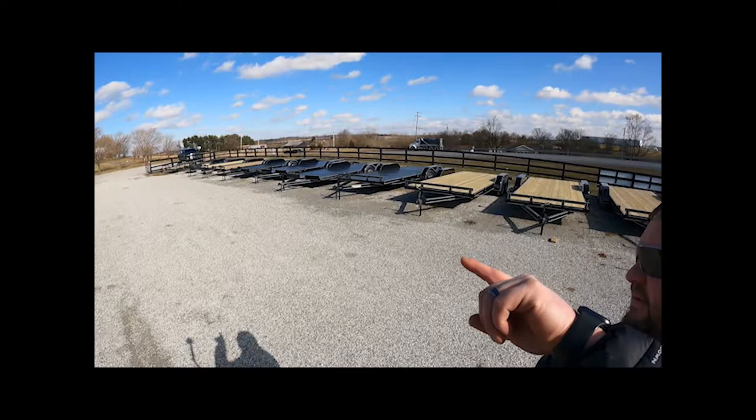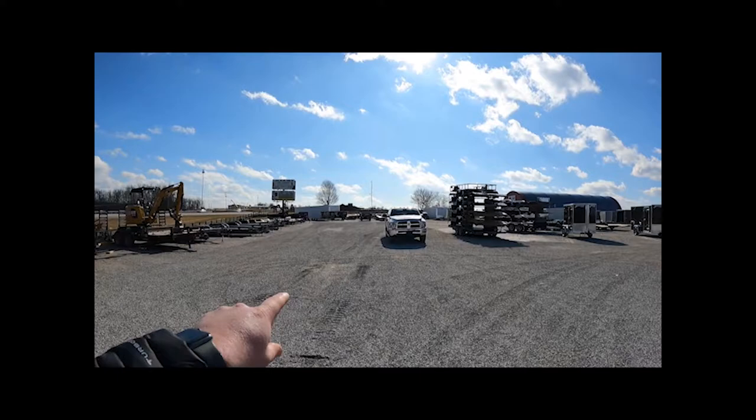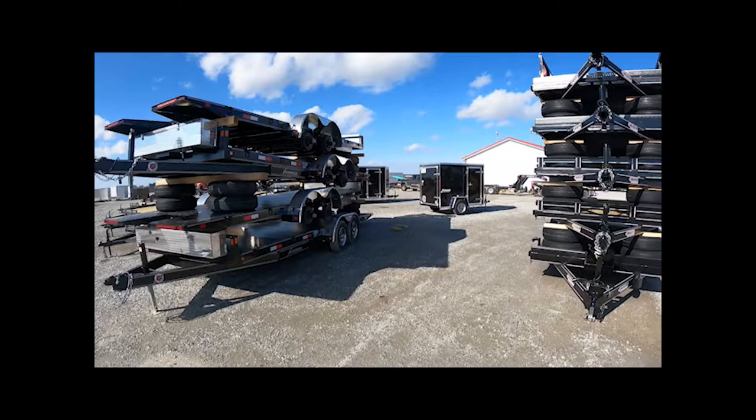These guys got trailers galore — from way down there all the way around. Another white one down there just sold. They got this bumper pull eight and a half by 28 down here, still available at this time, and it is an amazing trailer — we'll go check this out. Just take a look here, they've got trailers everywhere.